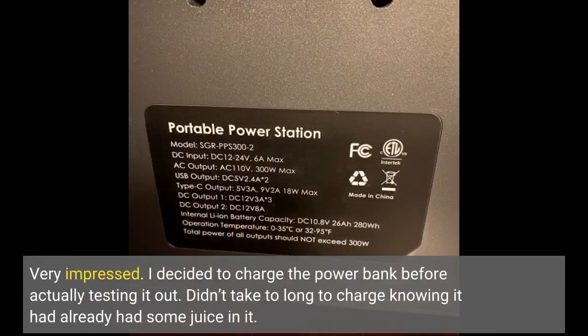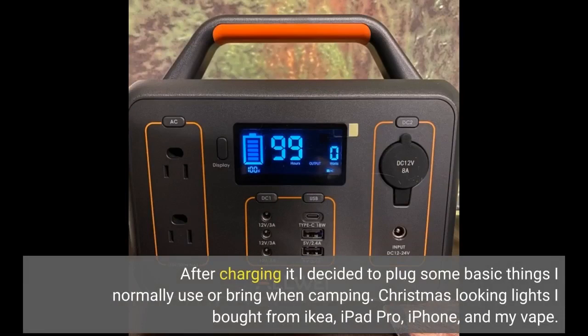I decided to charge the power bank before actually testing it out. It didn't take too long to charge knowing it had already had some juice in it. After charging it, I decided to plug in some basic things I normally use or bring when camping: Christmas-looking lights I bought from Ikea, iPad Pro, iPhone, and my vape.